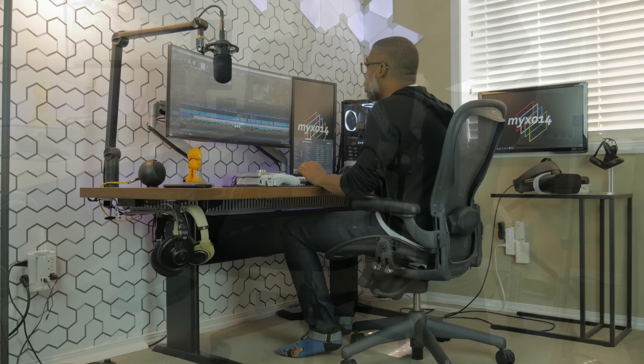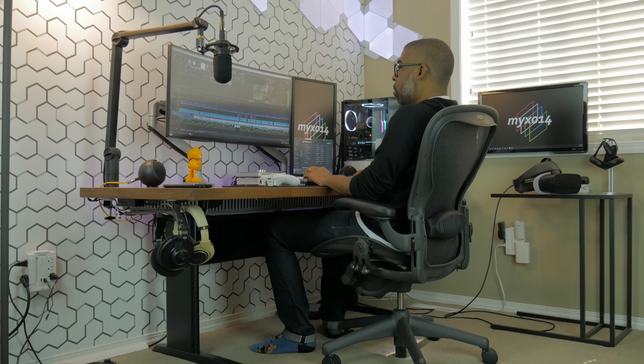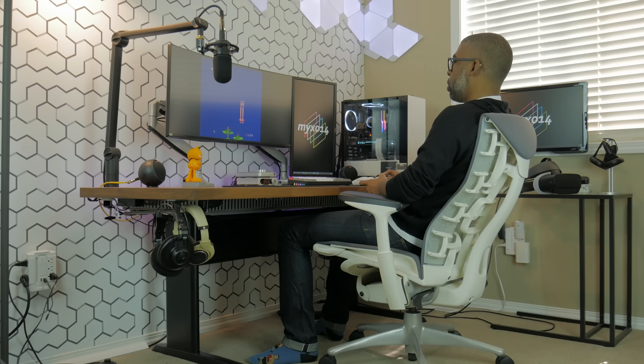Since making that earlier video I've refined my opinion slightly. My final verdict is this: for me personally, the Aeron is my favorite chair for a corporate workplace setting. However, as far as my home office is concerned, I have to give the slight edge to the Herman Miller Embody. The reason being is that I do sometimes like to sit with my legs crossed when I'm at home.